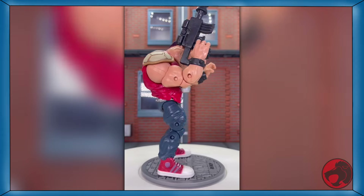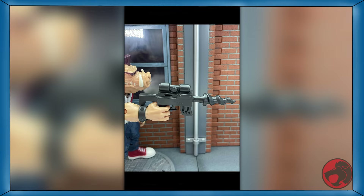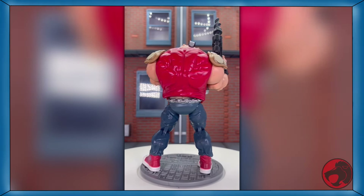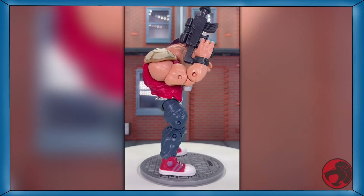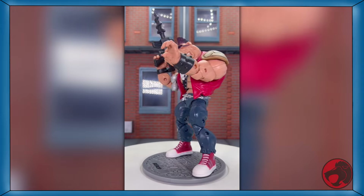Day 27 of TMNT month, and we have Bebop from the TMNT Classics line from Playmates. He comes with his drill gun and a stand. Kind of surprised that's all he has — no knife, no garbage can lid, just the drill gun. If you want Pig Boy, a link to him will be in the description.